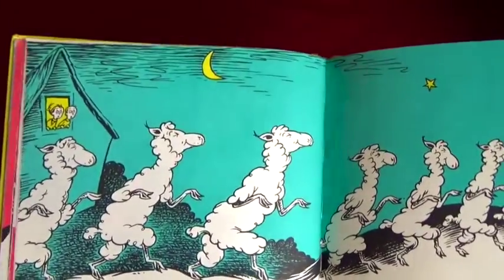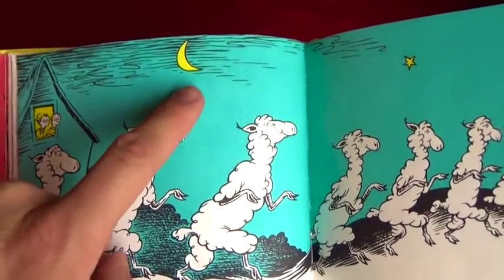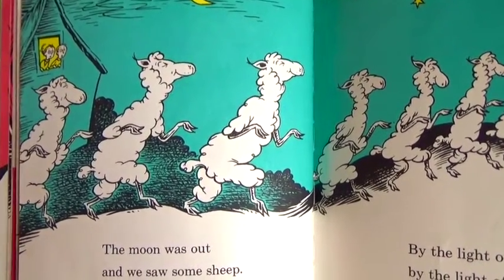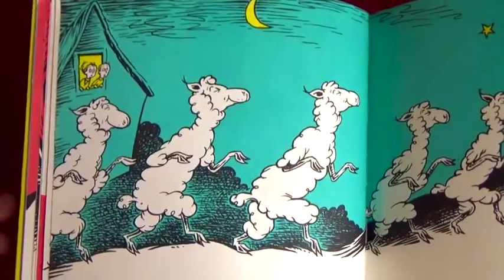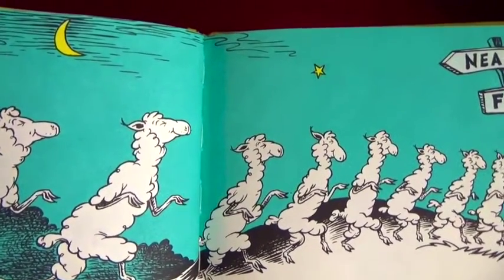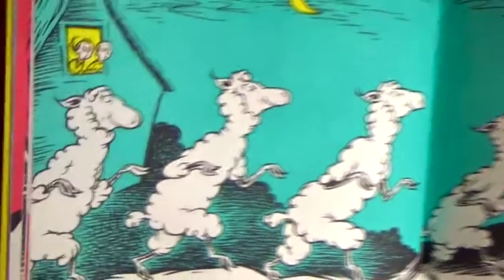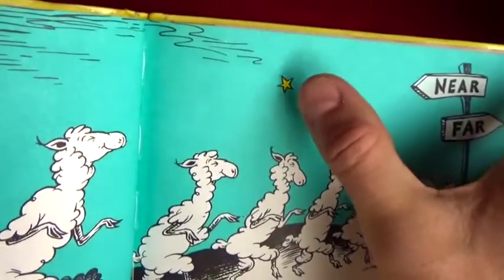The moon was out - do you guys see the moon right there? And we saw some sheep - the sheep took a walk in their sleep! Oh my goodness, there's so many sheep, and there's a little boy and little girl right there. By the light of the moon, by the light of a star, they walked all night from near to far. I would never walk, I would take a car, says the little boy and girl. Do you guys see the star right there and all the sheep walking in their sleep?